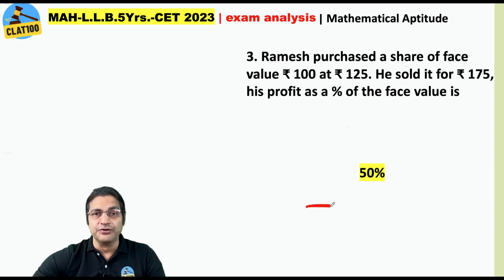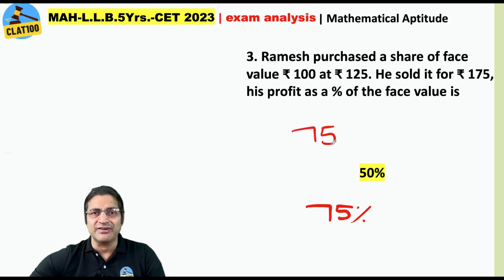Though I'm sure that a few of you have marked 75% as your answer. Why? Because you got excited on seeing this simple question and thought that the profit is 75 and not 50.